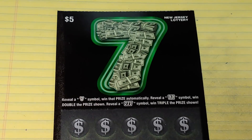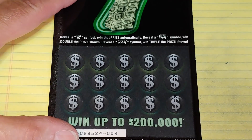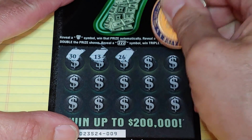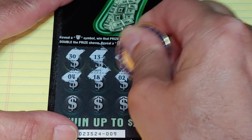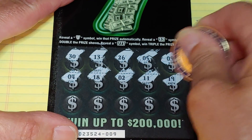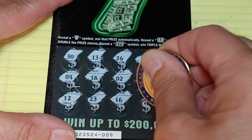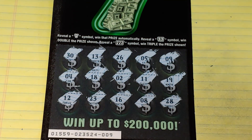Up next, another symbol game — we're looking for a 7 symbol. Get a 7 symbol, win the prize; get two 7s, win double; three 7 symbols, triple the prize. Numbers: 30, 13, 26, 5, 9, 4, 18, 2, 11, 19, 12, 23, 16, 8, and 28. No good.